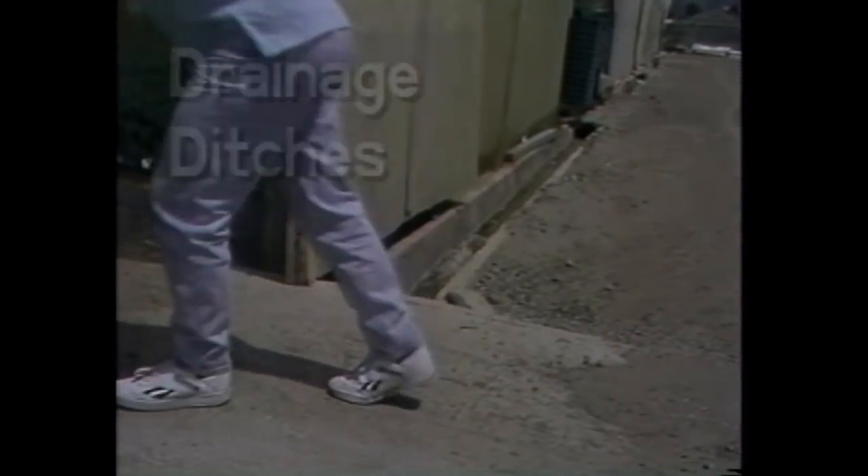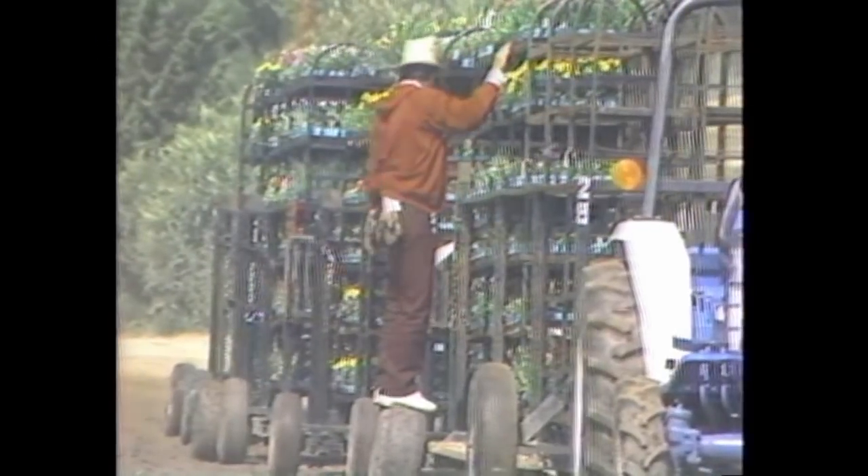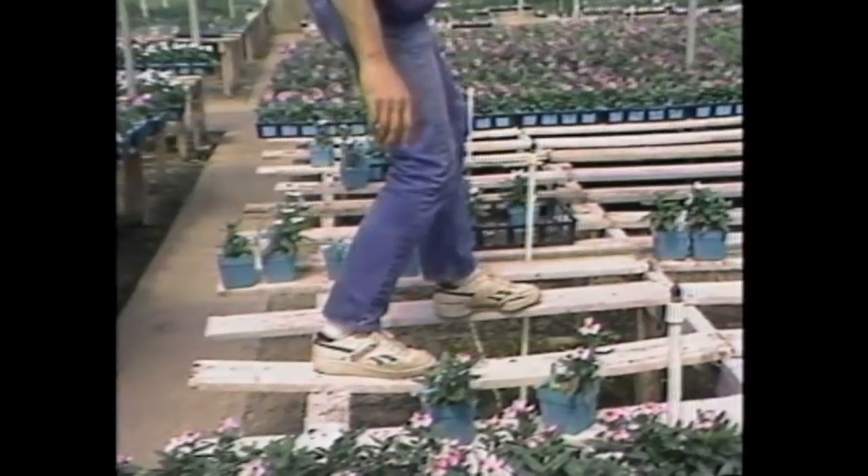Watch where you step when stepping into and out of the greenhouses that have support structures around them. Watch that you don't step into one of the many drainage ditches around the nursery. Do not stand on unsafe platforms — this would include wheels, pallets, forklifts, and the tables in greenhouses.